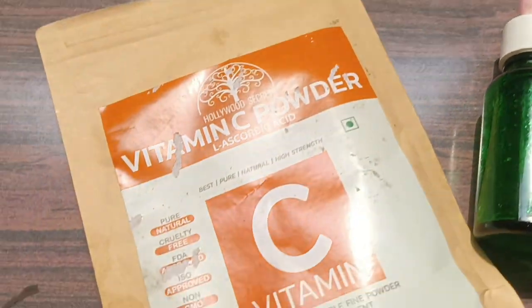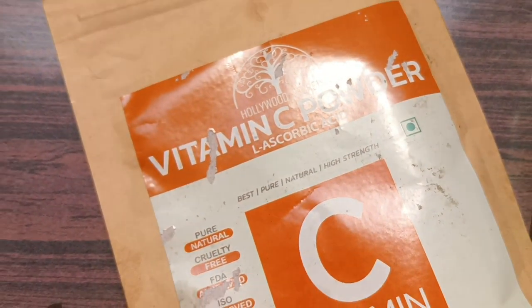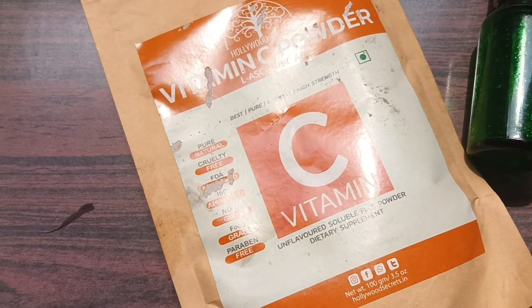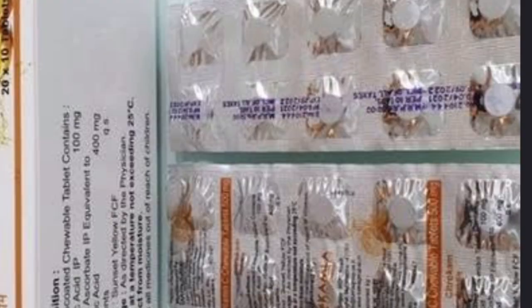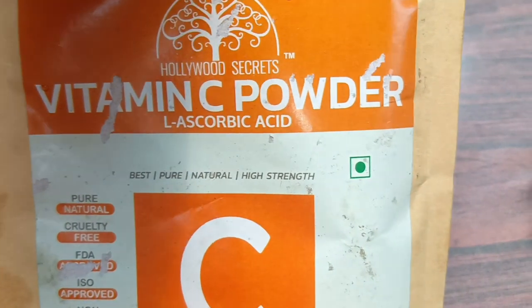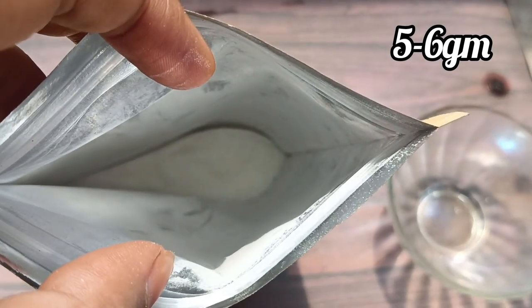Now, the ingredients we need: the first one is L-Ascorbic Acid Powder. I bought mine on Amazon. Alternatively, there is another good option I recommend — regular tablets of Vitamin C. But don't use the orange-flavored ones; use the natural white Vitamin C tablets. The orange-flavored ones have added flavor, added sugar, and added orange flavoring, so that is not good for the skin.